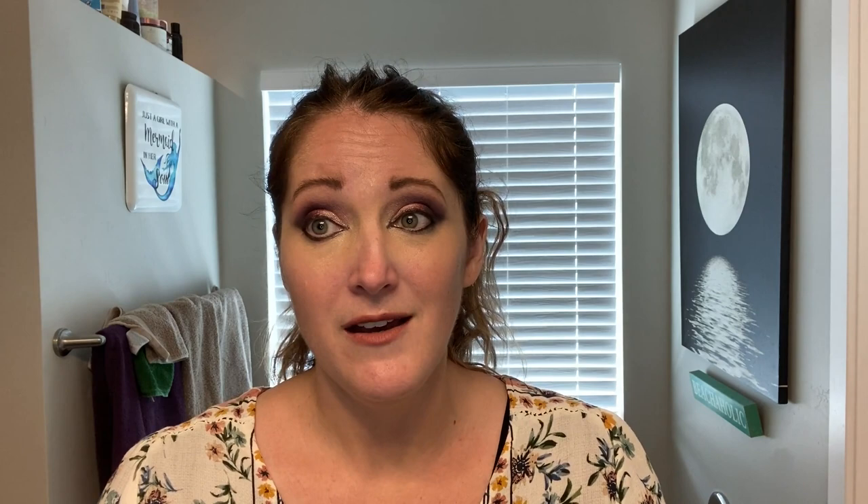That's everything I got from TJ Maxx and Marshall's! I always feel like I get good makeup for great prices. I hope you enjoyed this video. If you liked it, remember to subscribe to my channel, give it a thumbs up, and ring the bell to see more from me. Remember to be nice to yourself — have a good day, bye!